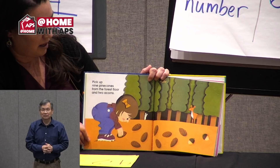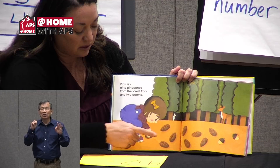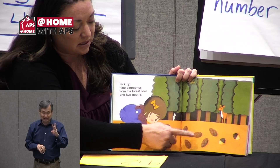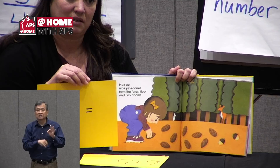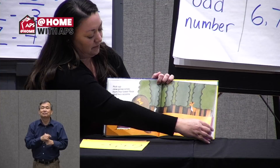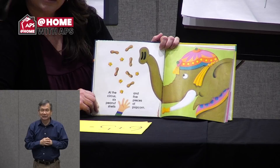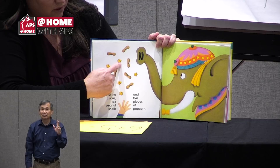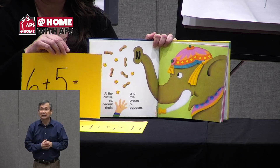Pick up nine pine cones from the forest floor and two acorns. Those are different. Let's count: one, two, three, four, five, six, seven, eight, nine, ten, eleven. Here's what it would look like as a number sentence: nine plus two equals — what was that answer again? Eleven. At the circus, six peanut shells and five pieces of popcorn. Let's count together: one, two, three, four, five, six, seven, eight, nine, ten, eleven. Six plus five equals eleven.